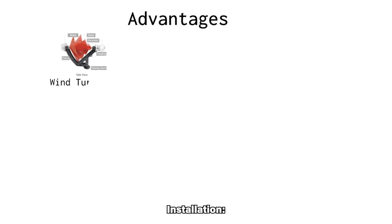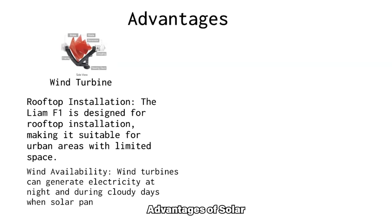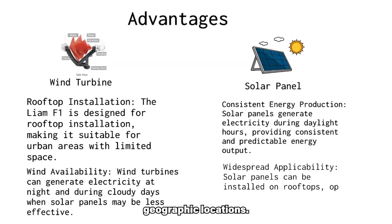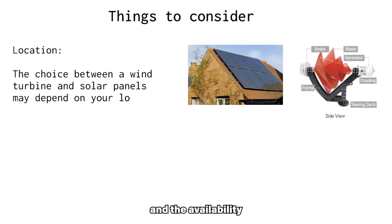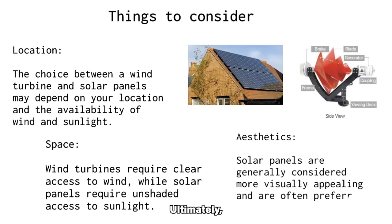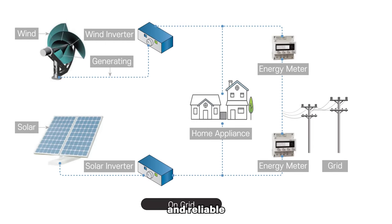Advantages of the Liam F1 include rooftop installation, making it suitable for urban areas with limited space, and the ability to generate electricity at night and during cloudy days when solar panels may be less effective. Advantages of solar panels include consistent energy production during daylight hours and widespread applicability across rooftops, open land, and various geographic locations. The choice between the two depends on location, available wind and sunlight, space, and aesthetics — solar panels are generally considered more visually appealing. In some cases, a combination of both technologies may provide a balanced and reliable renewable energy solution.